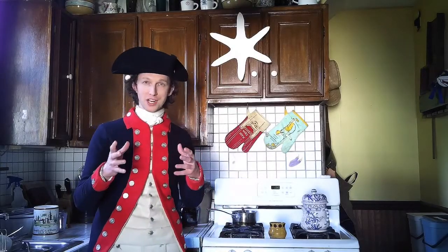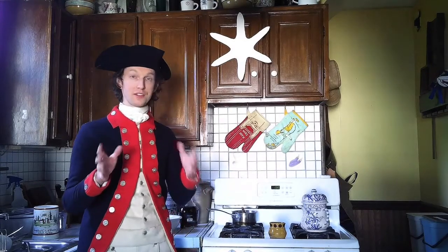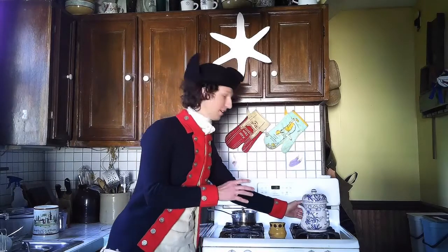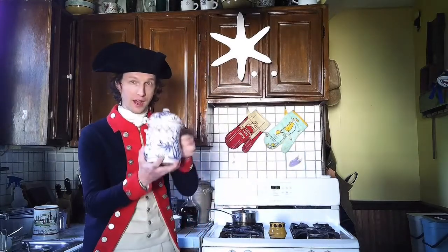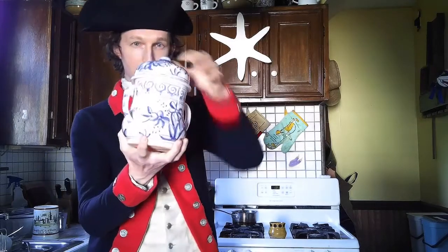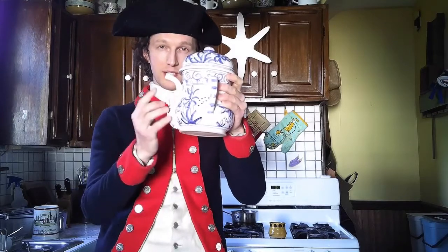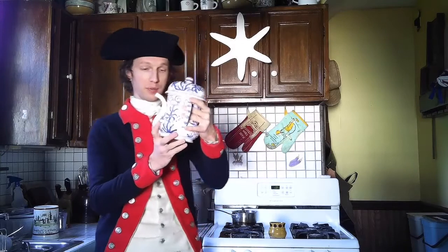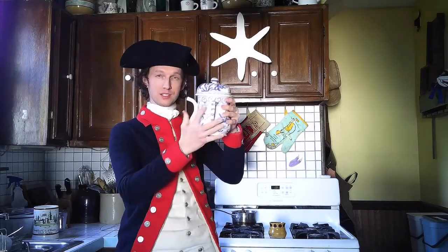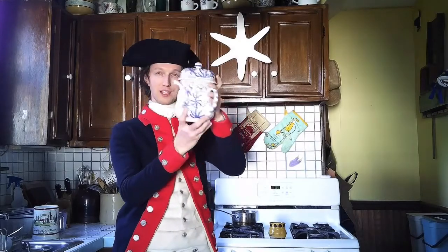I wanted to ask you about another piece of material culture, an object from the past. As far as I know, we didn't find any of these on the museum's archaeological site, but I have a replica here. It's called a posset pot, and it has that same kind of bulbous shape, two handles, a lid that comes off, and it's got a spout. We see these survive in museums and decorative arts collections. How would I have used this posset pot — do I drink out of the spout? Why is the spout coming out of the bottom?